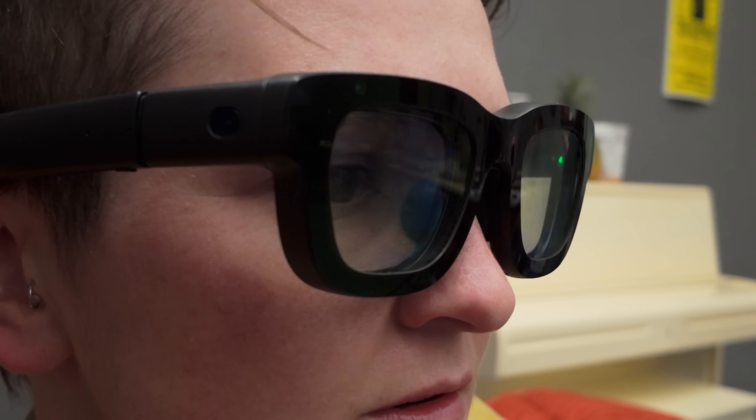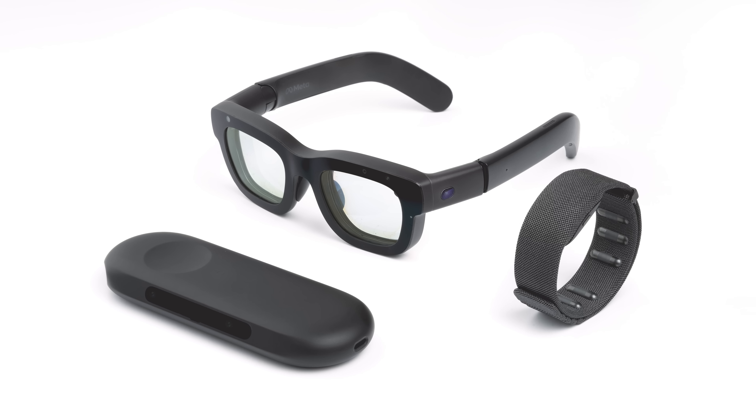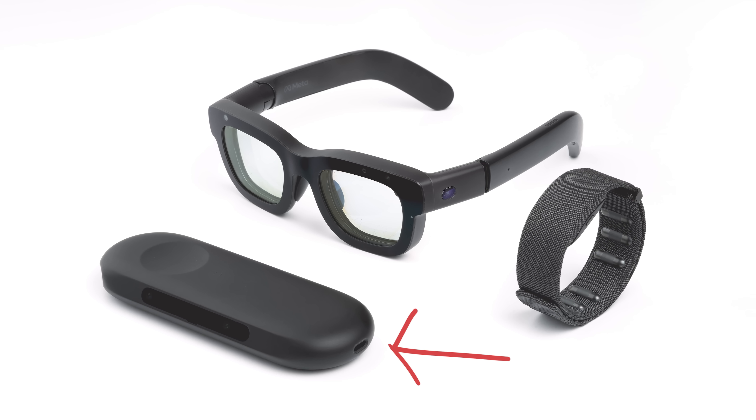And then I can scroll — you can scroll if you look. So closer is like this, further is like this. There's also a computing puck that I wasn't able to film, but that was connected to a MacBook Pro and plugged into power. After the setup was complete and I was more comfortable with the system, I was walked through a series of demos to get to know more about Orion's abilities.